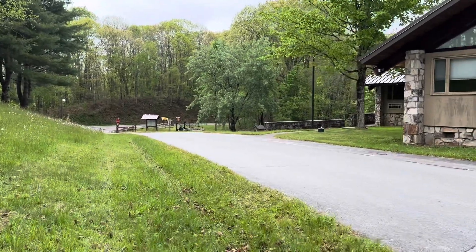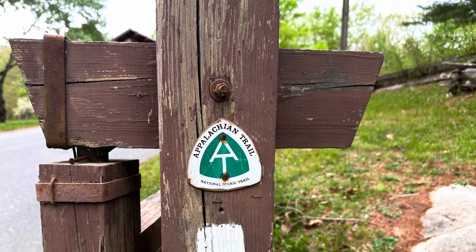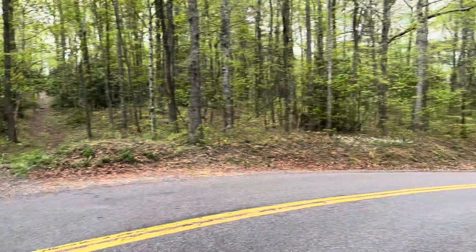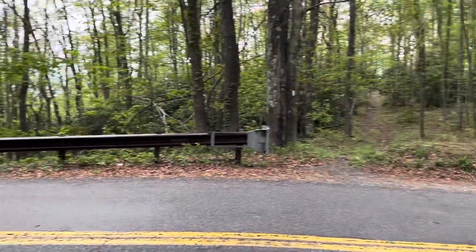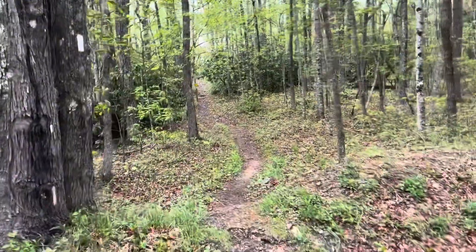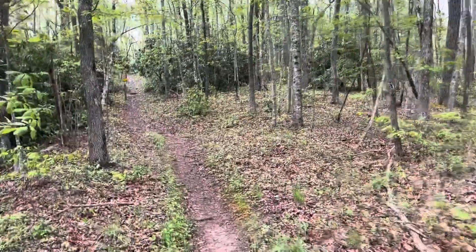Right here we turn and go right out to the road and across. Four miles to go today, and it has started raining harder, so I pulled out the umbrella. And here I am crossing Virginia 622. It's the Appalachian Trail going straight ahead, into the woods, and of course up a hill.